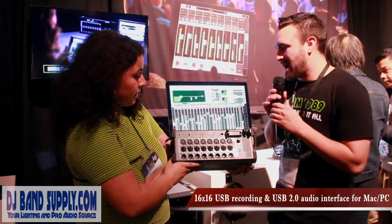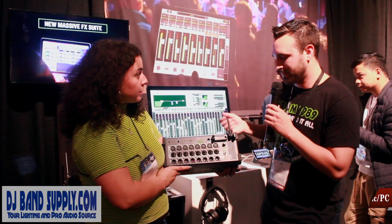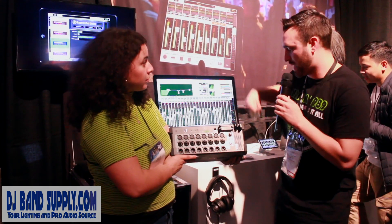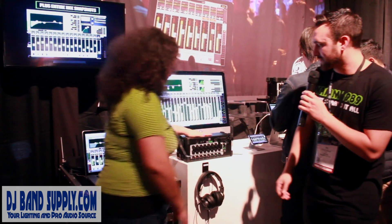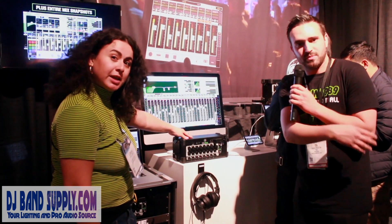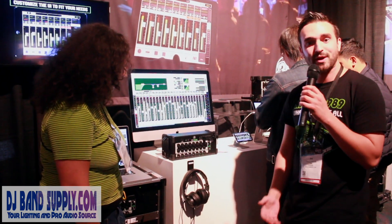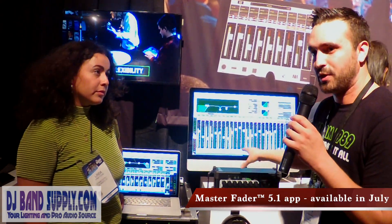The 32-channel does that as well — so 16x16 or 32x32. As you see here, the rubber feet mean you can use it as a stage box, so you can pop it right on stage and plug right in. You can ditch the big old snake you have to lug around and just plug in and mix with your iPad. As of right now, we do have the beta showing in July — it will be available.